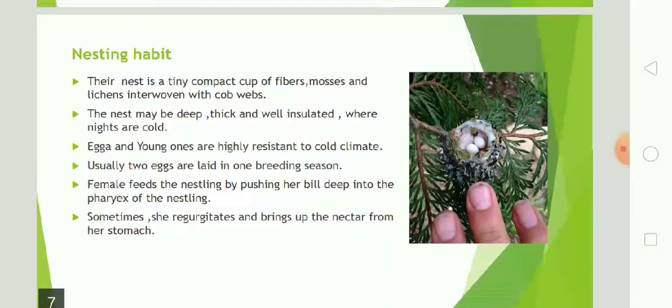Next is nesting habit. The nest is a tiny, compact cup of fibres, which is made up of mosses and lichens interwoven with cobwebs. The nest may be deep, thick, and well-insulated where nights are cold. Eggs and young ones are highly resistant to cold climate. Usually two eggs are laid in one breeding season. The female feeds the nestling by pushing her bill deep into the pharynx of the nestling.